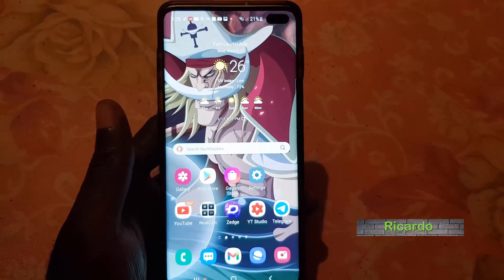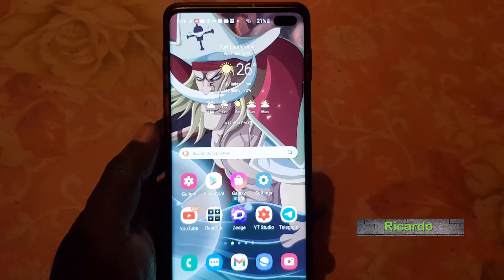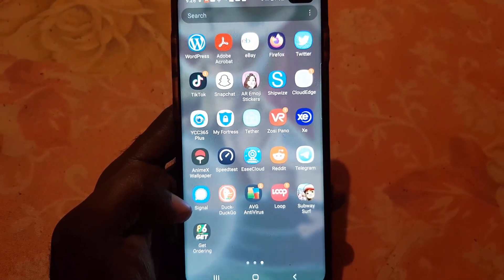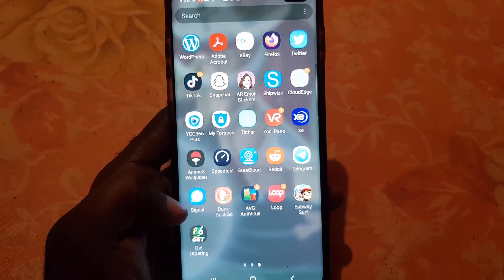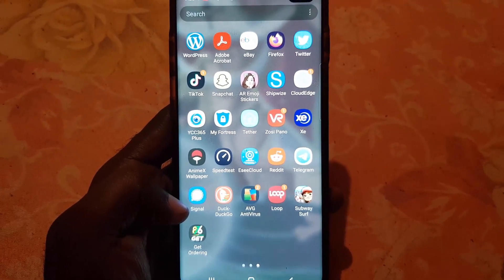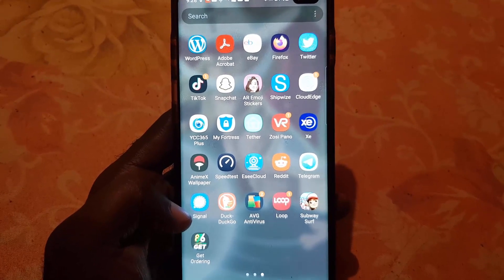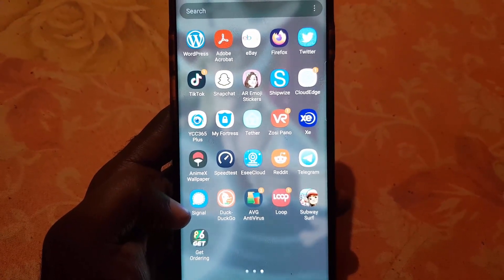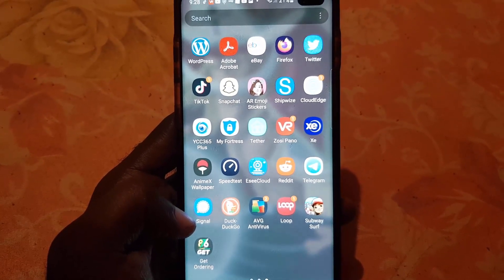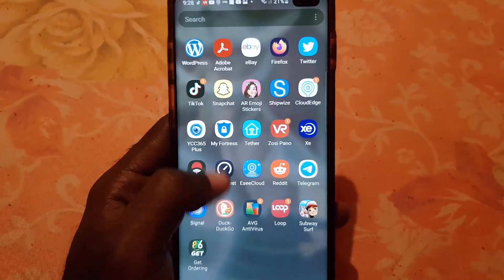Hey guys, Ricardo here and welcome to Data Blog Tech Tips. In today's tutorial, I'll show you how to fix the issue where you are seeing constant notifications that a particular contact has joined Signal. You must be annoyed by those notifications, as every time somebody joins the Signal app you get a notification. It's fine at first, but once you get used to the app it doesn't make much sense, so I'm going to fix that.